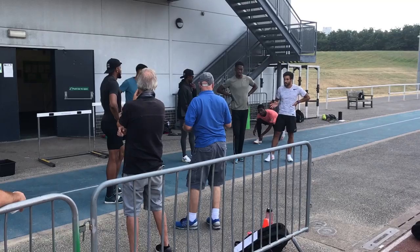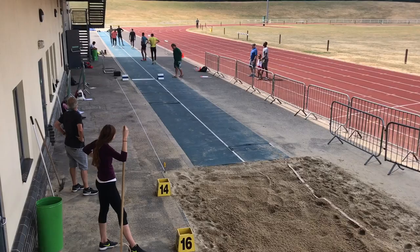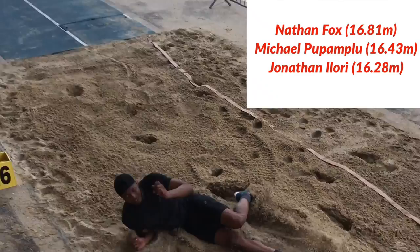We decided to put the meeting on as a number of guys who are in with a chance of achieving the European Championships qualifying standard of 16 meters 60 didn't actually have another meeting on the program where they could go for the distance. We managed to put the competition on in a matter of days and it's great to see three 16 meter plus jumpers in the field.